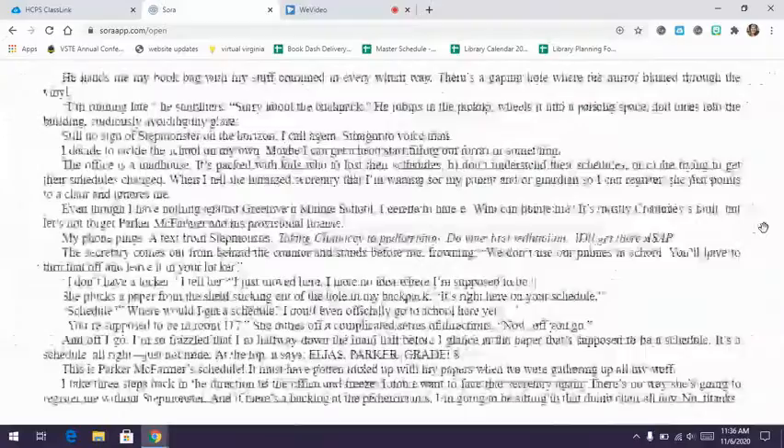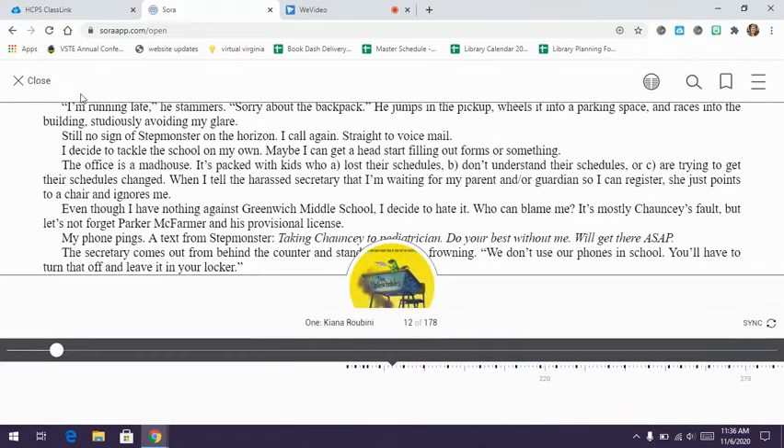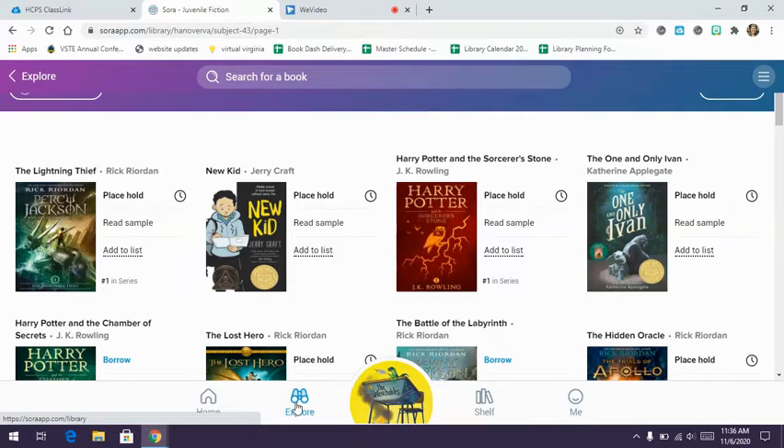You can read these on your Chromebook, and you can also put the app on your phone and read the e-books there as well. Closing the book and clicking 'explore' takes you back to the full list.